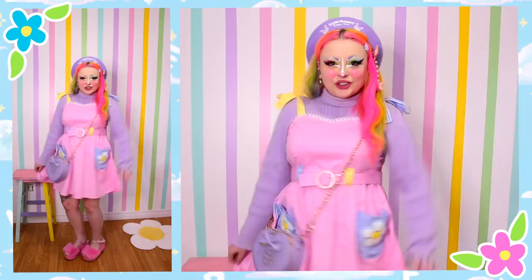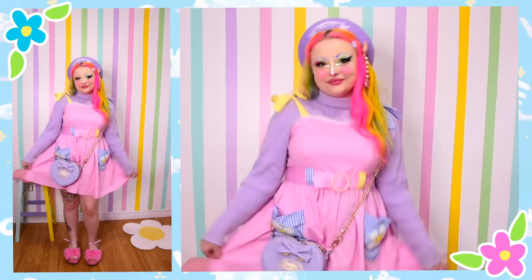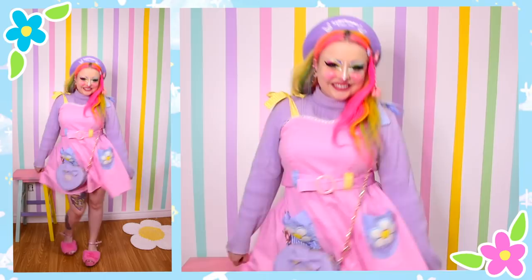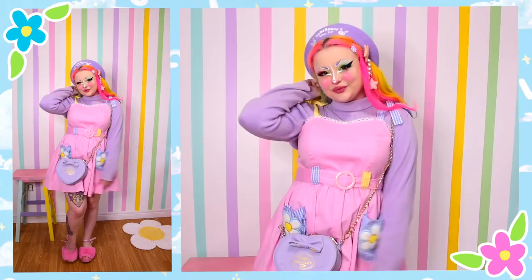I actually designed this dress wanting it to be layerable. I love any sort of dungaree or little lacy slip that you can really mix and match with shirts underneath and cardigans over top and all sorts of things like that. This first look is a lavender turtleneck pairing. I did very, very matchy-matchy lilac here. I say lavender and lilac interchangeably — I know that's probably an art school no-no. Pastel purple is always just a wonderful accent, especially for this dress that is mostly pink and blue.